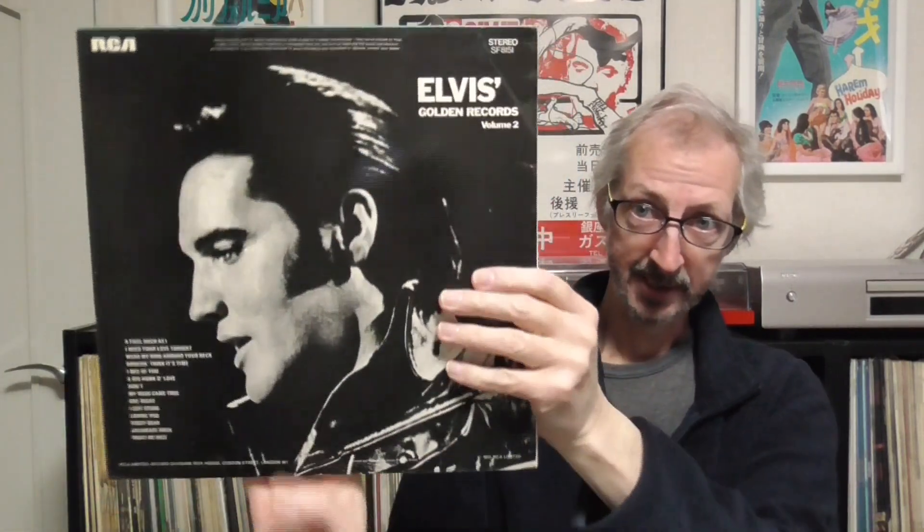I have another copy of this album, and the reason why I bought this one is because the cover is actually fully laminated. The first one I showed, the back cover is not laminated, so I couldn't resist this one — fully laminated.